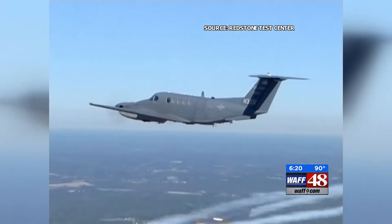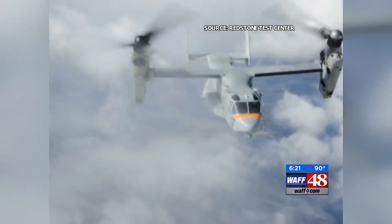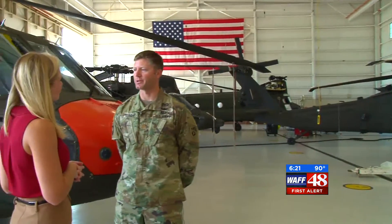All to save the air crews and their passengers on board. Reducing tactical risks and protecting those who put their lives on the line for our freedoms. Stephanie Mills, WAFF 48 News.